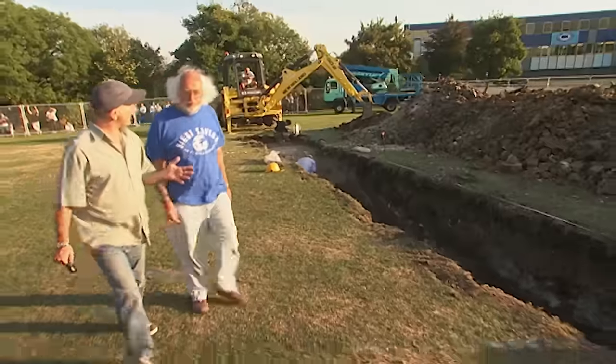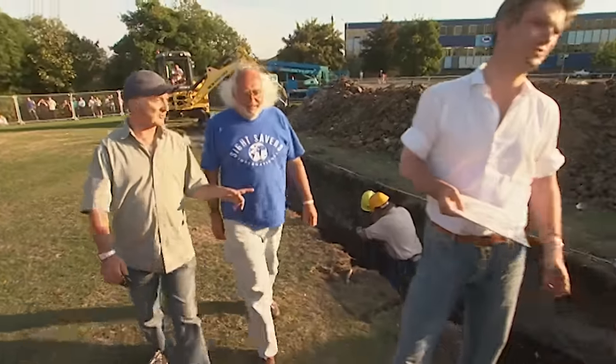Of all the trenches dug over three days, this is the one that's given the most problems — and they still don't know what's in it.